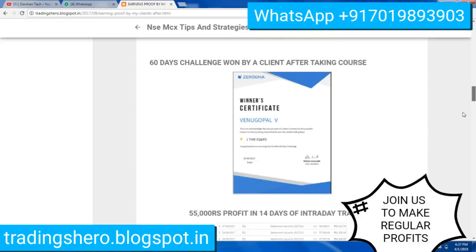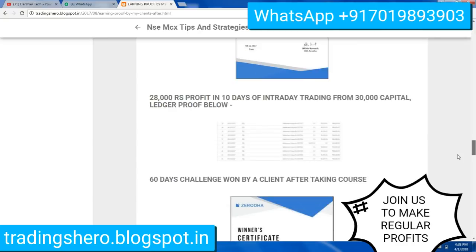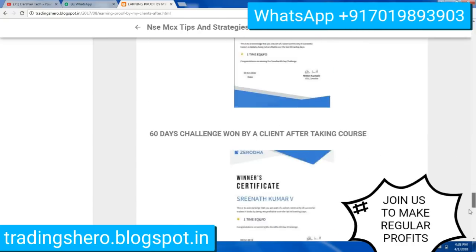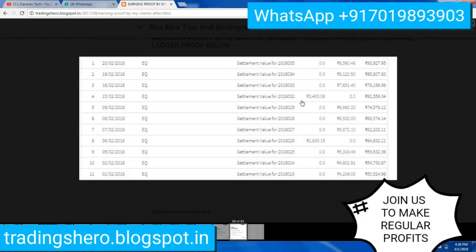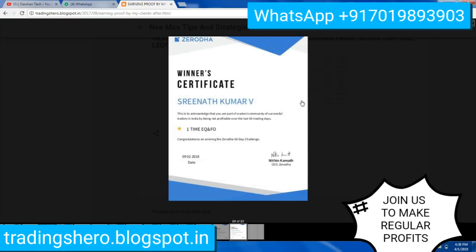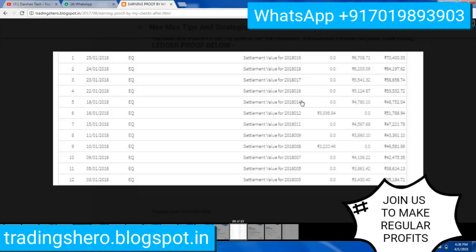Here is all the earning proof — you can see screenshots of the ledgers and all the profits. Also, eight of my clients have won the Zero to 60 Days Challenge. All the certificates are put up here, and you can see the earning proof with the ledger as well.